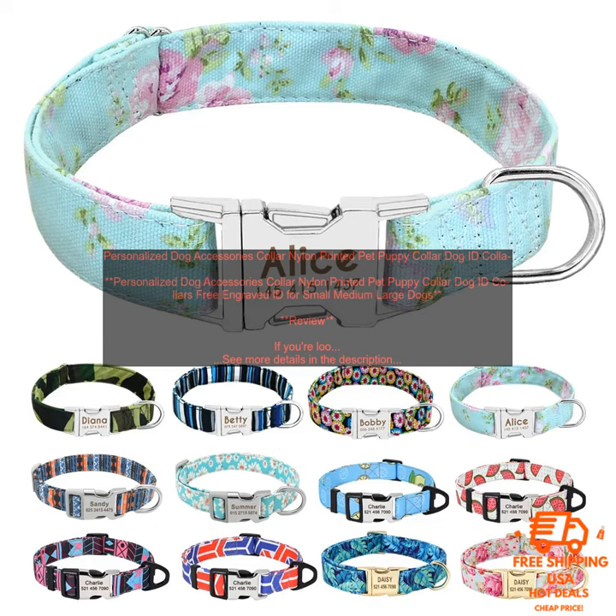Personalized Dog Accessories Collar Nylon Printed Pet Puppy Collar Dog ID Collars Free Engraved ID for Small Medium Large Dogs — Review. If you're looking for a stylish and durable dog collar that will keep your pet safe and secure, then you're sure to love this collar.